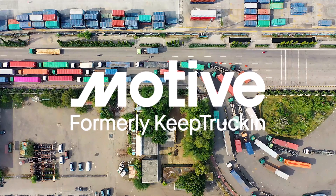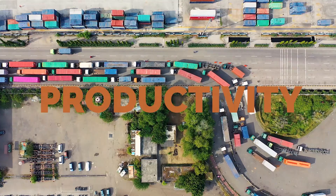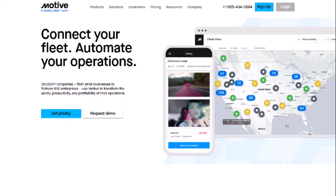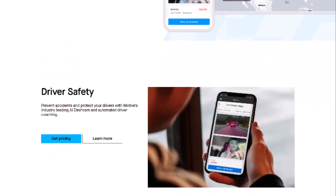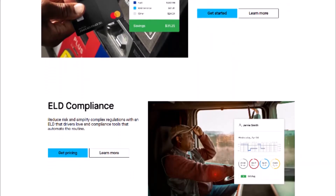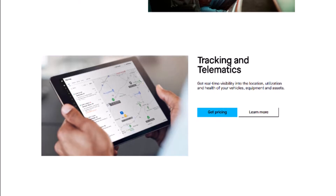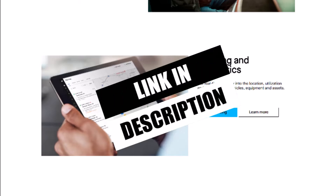This video is brought to you by Motive, formerly Keep Trucking. Motive builds technology to improve the safety, productivity, and profitability of businesses that power the physical economy. If you are a fleet owner, Motive provides a package of solutions for you — connecting your fleet and automating your operations. Motive helps improve driver safety, offers a no-fee fleet card so you can start saving at the pump, helps with ELD compliance, and gives you real-time visibility into the location, utilization, health of your vehicles, equipment, and assets. Click the link in the description below to learn more about how Motive can help your business today.